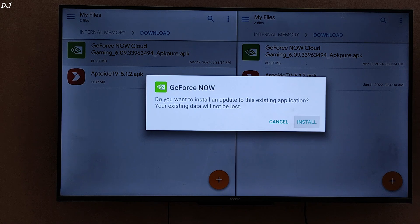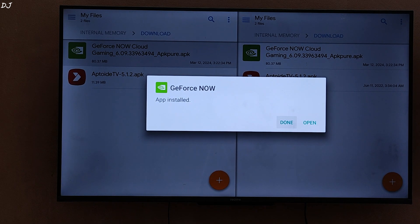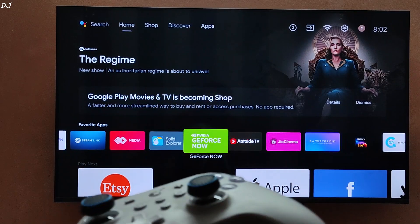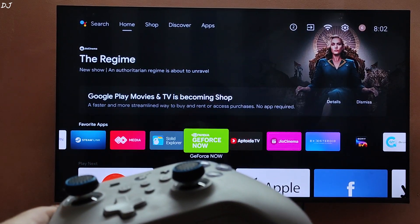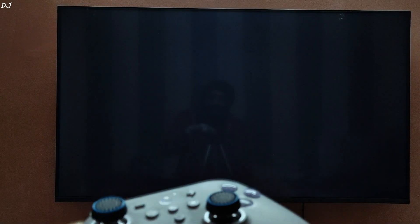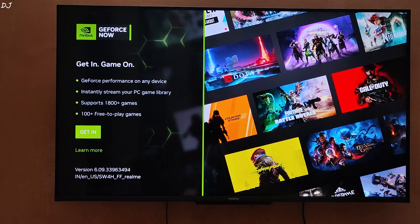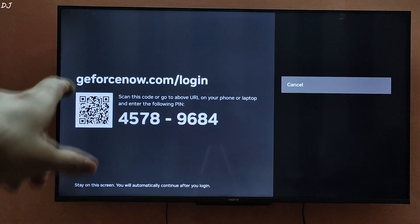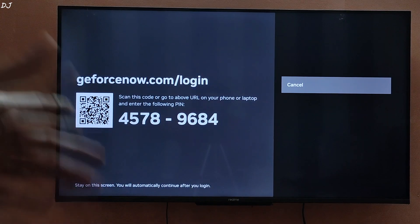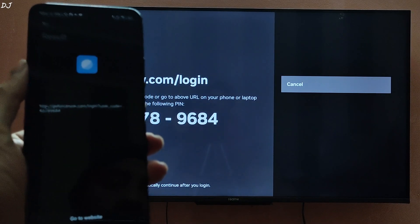I have already installed it, so it is showing as an update. There is GeForce Now. I have connected my GuliKit King Kong 3 Max controller to the TV via Bluetooth. This gamepad supports X-input and works as an Xbox controller. You need to sign in to a GeForce Now account — just select 'Get In'. Open the website using your mobile phone or scan the QR code. I will just scan the code.